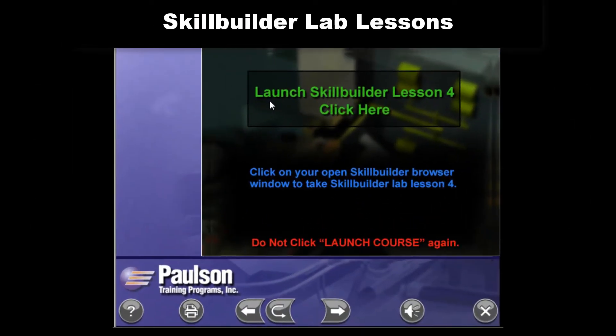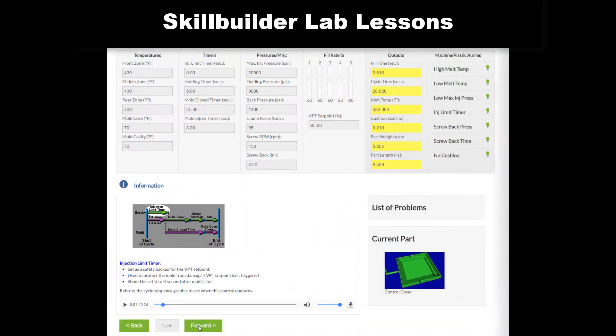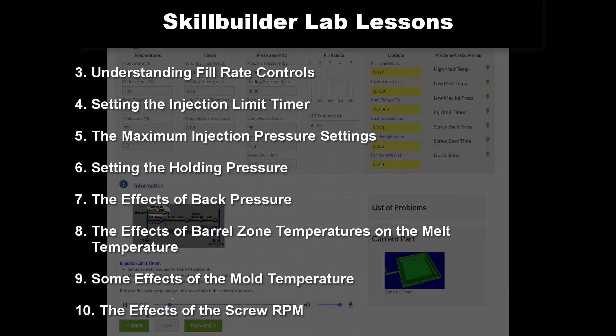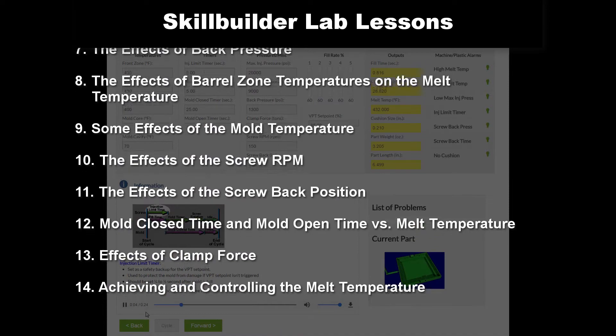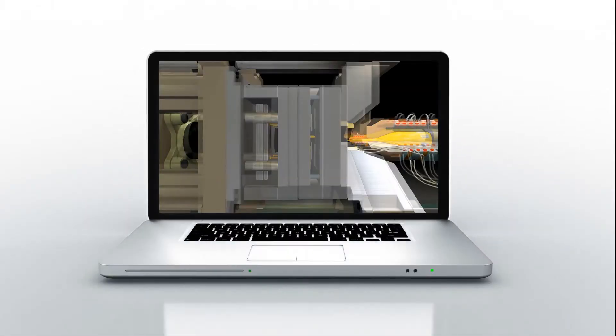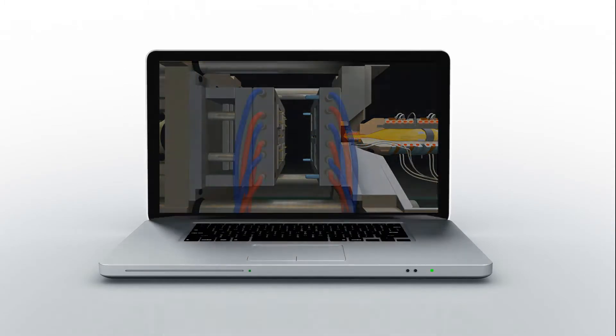Built right into the training, Skill Builder Lab Lessons immerse the user into machine operation with 14 different molding scenarios. Skill Builder operates just like a real molding machine. The lessons guide and teach your employees proper molding techniques, all without wasting real machine time and material.